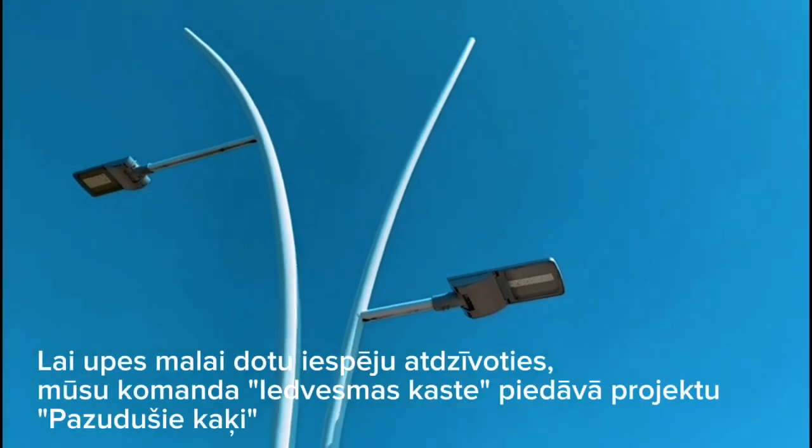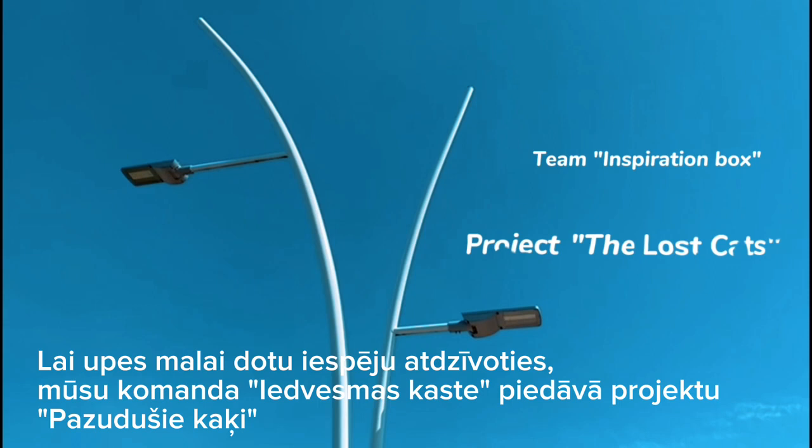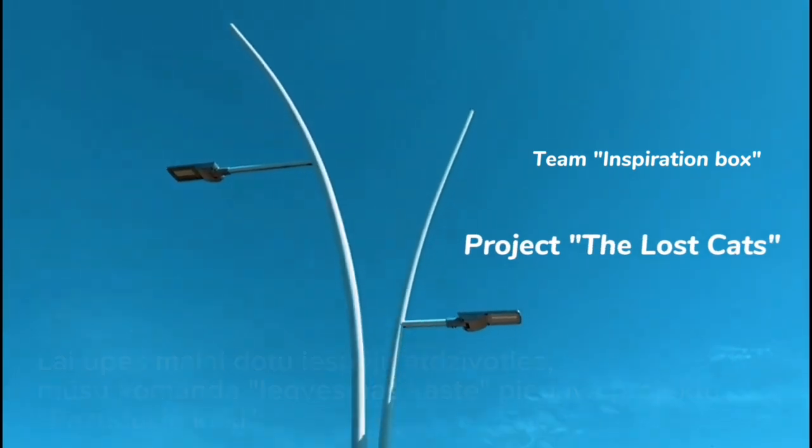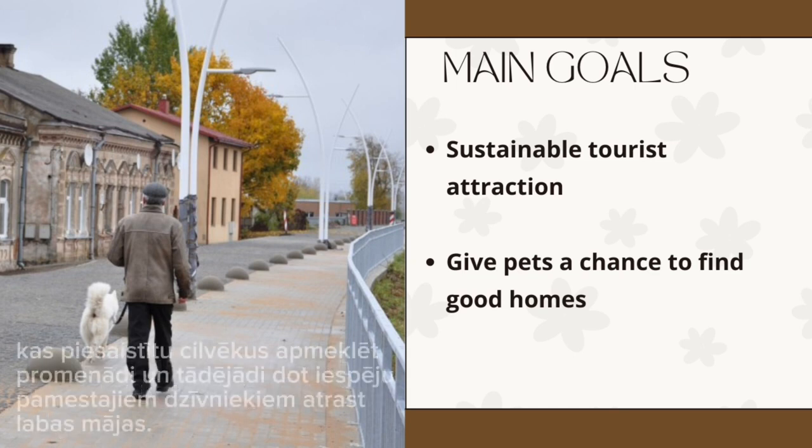In order to give the riverside a chance to come to life, the Teen Inspiration Box offers a project: The Lost Cats. The main goals of this project are to create a sustainable tourist attraction to visit the promenade, and thus give the abandoned animals a chance to find good homes.